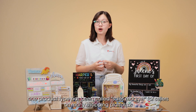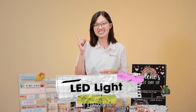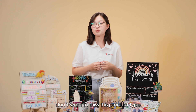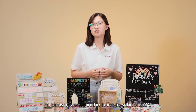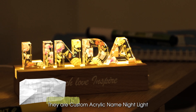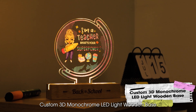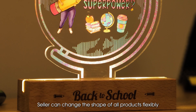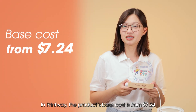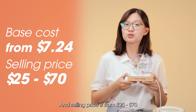During many major holidays, one product type has been called out a lot on many shopping platforms — it's LED night lights. Surely many print-on-demand sellers don't want to miss this product type to boost revenue in Back to School 2024. With LED lights, sellers shouldn't skip the following products: custom acrylic name night lights and custom 3D monochrome LED light wooden base. Sellers can change the shape of these products flexibly. At Printway, this product's base cost is from $7.24 and the selling price is from $25 to $70.